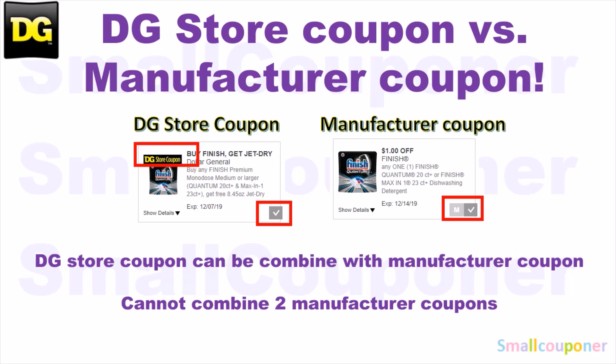At Dollar General, you can combine a store coupon with a manufacturer coupon, but you cannot combine two manufacturer coupons, whether it be in the form of a digital coupon, an insert paper coupon, or a printable coupon.